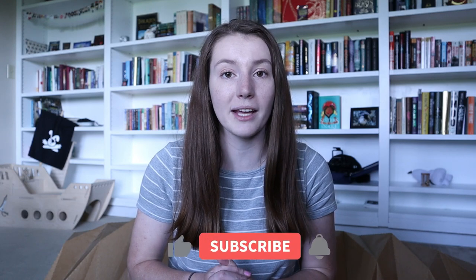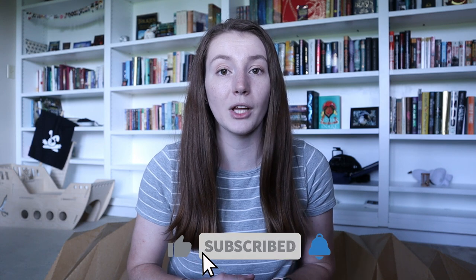Thank you so much for watching today's video. I hope you enjoyed and got some ideas on cleaning products you can use with your pets. Everything I mentioned will be linked down below, as well as any other relevant links. Let me know what your favorite cleaning products are down below in the comments, and I will see you guys in my next video. Bye!